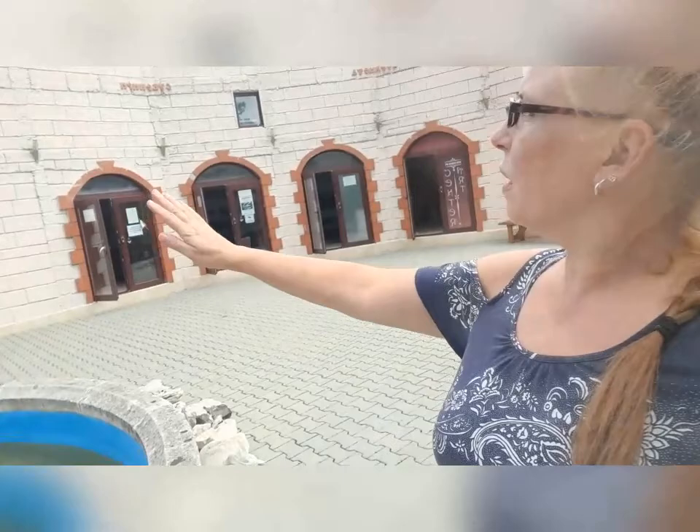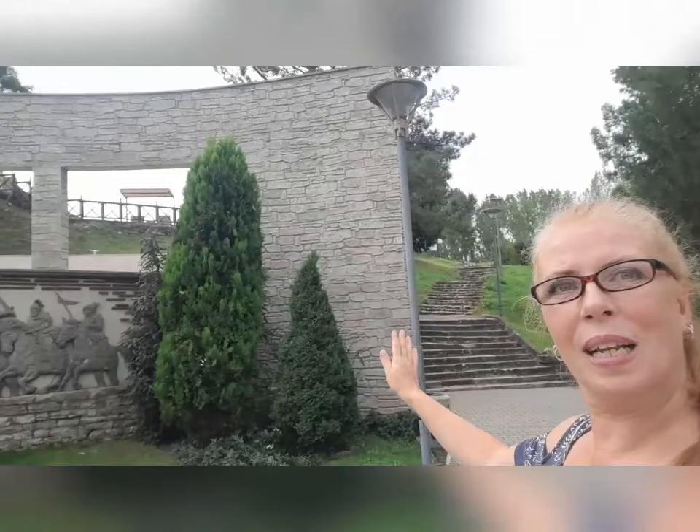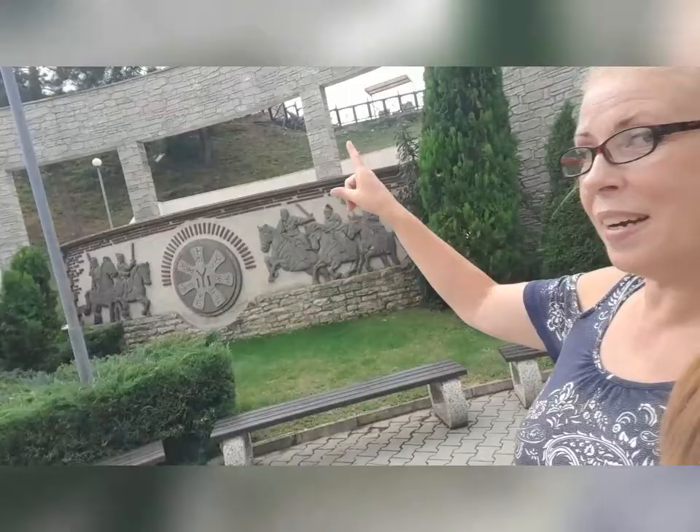I like how they have displayed things here. The modern buildings are kind of built up in a way to resemble and look like the old ruins that are up there.